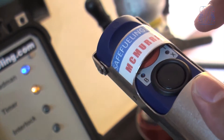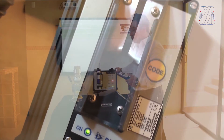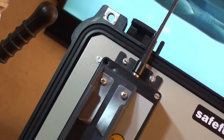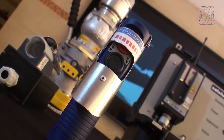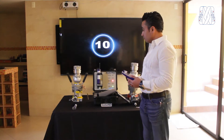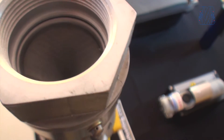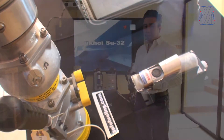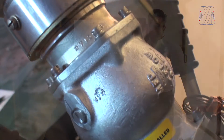Este equipo es totalmente inalámbrico y funciona de dos elementos: un receptor que va instalado dentro de la cabina del camión reabastecedor y un transmisor. Toda la comunicación es bidireccional; los canales que se usan son totalmente seguros para aplicación en aeropuertos y ayudan a que el operador mantenga siempre la atención mientras el suministro del combustible se realiza.